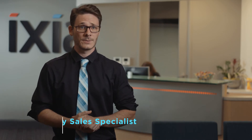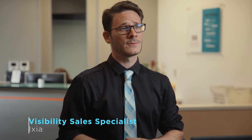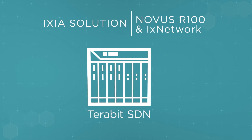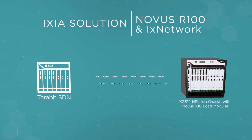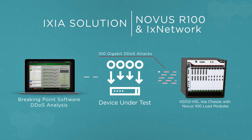This customer needed a more powerful and realistic 100-gigabit SDN test solution and a security test solution. Their new product was advertised to handle distributed denial-of-service and malware attacks, which takes a special kind of security test. Ixia had both. Ixia's IxNetwork combined with our Novus R100 can analyze 4 million traffic flows simultaneously, and our BreakingPoint test software can simulate 38,000 different types of malware, DDoS attacks, and exploits. No one else in the market can deliver both of those.